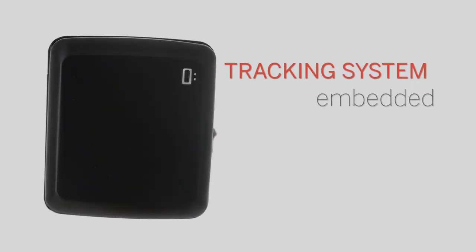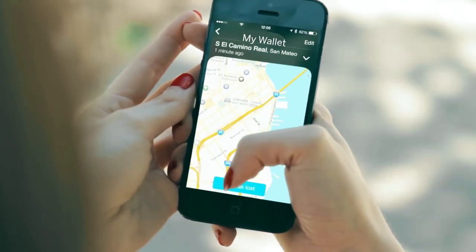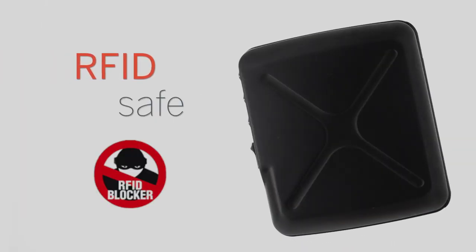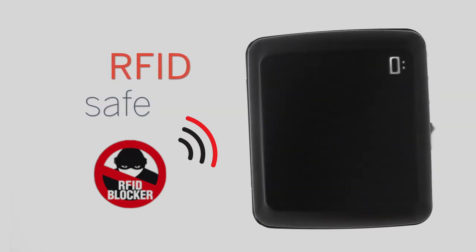It's amazing how much progress has been made in terms of tracking systems lately. That's why we propose the option to embed your wallet with a tracking system to ensure you never lose it again. It's also guarded with RFID blocking technology. Your contactless cards will be kept safe and protected from electronic pickpockets.